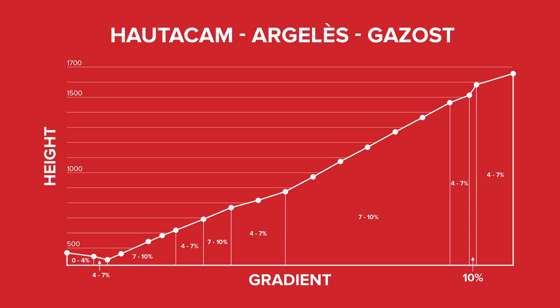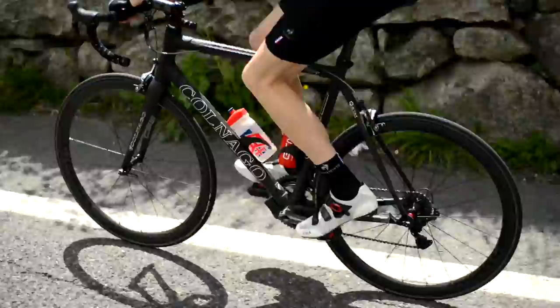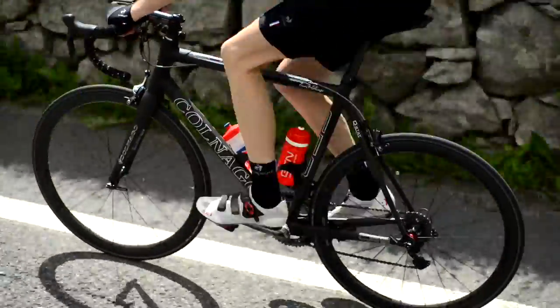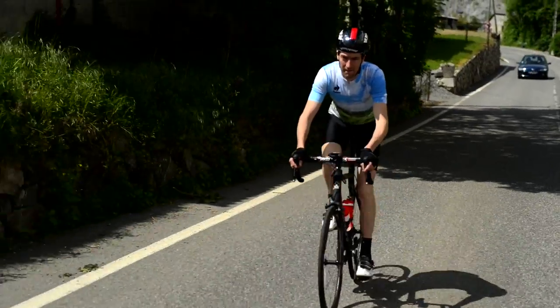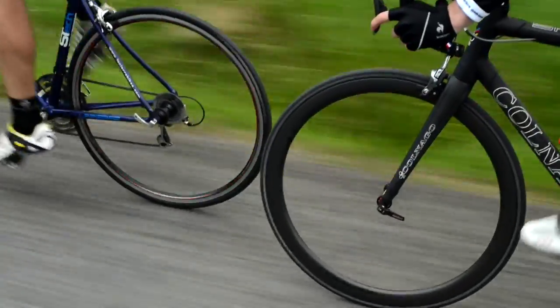Losing five minutes in the first hour may save you half an hour on the climb. Cycling is a tough old sport, and those riders who make it to the top are often the ones that know how to use their effort wisely. Part of that is slipstreaming, but a large part of it is pacing.